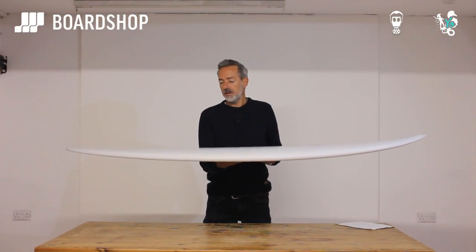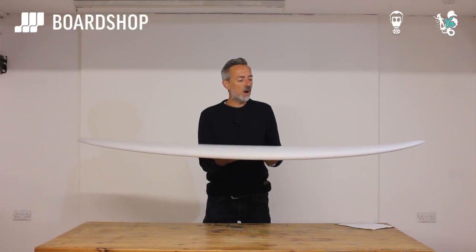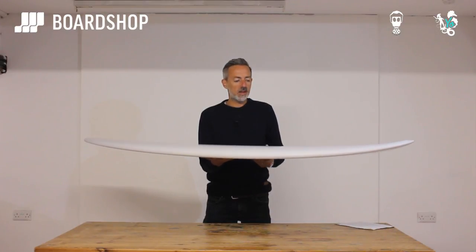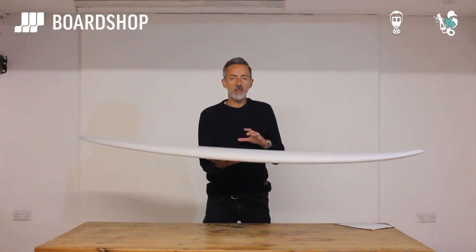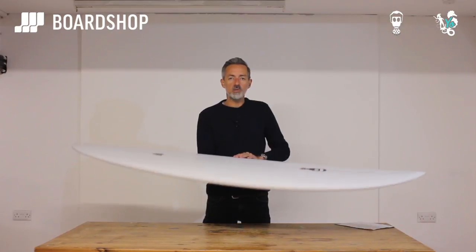I think I'll have to get one. Age is creeping up on me, the paddle power is starting to ebb away. And something like this, I think, is just a brilliant all-rounder for home and abroad, for such a wide variety of waves, that it's almost rude not to get one.